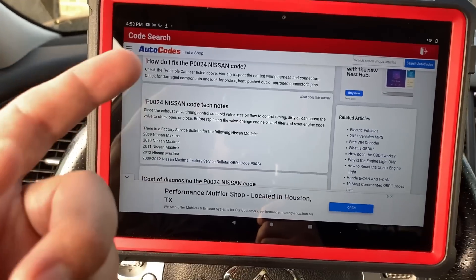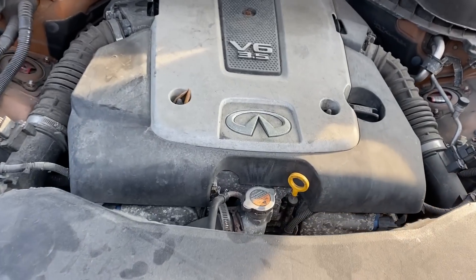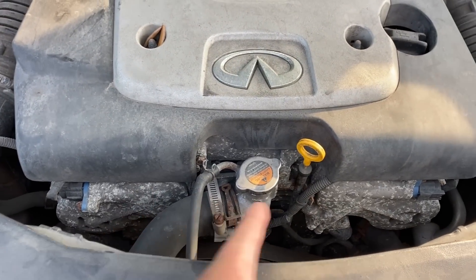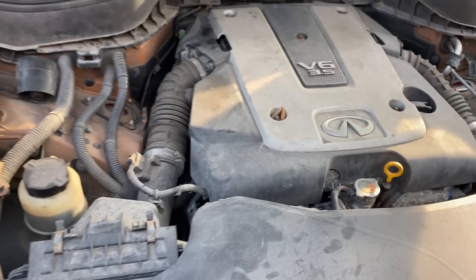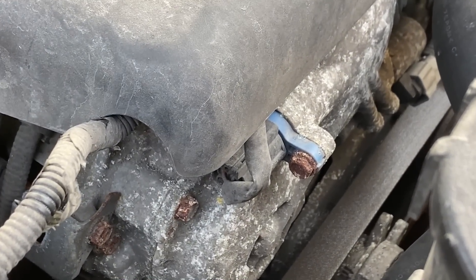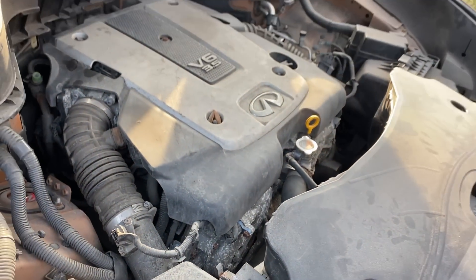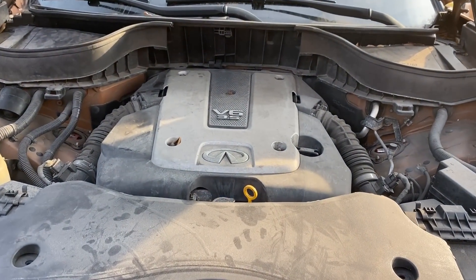Let's pop the hood and check the oil. Before even pulling the dipstick out, I noticed how much corrosion we have on this engine. Look at the timing cover — it's covered in white crud, that's a lot of oxidation. Look at these bolts on the timing cover, they're completely oxidized and rusted. This got me thinking whether this vehicle has possibly been in a flood.